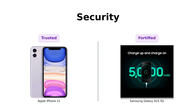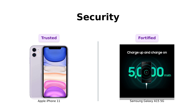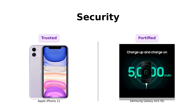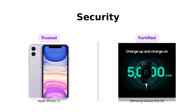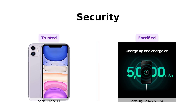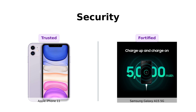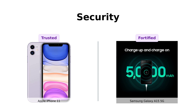When it comes to security, the Galaxy A15 5G takes it up a notch with multiple layers of Knox security. It's like having a bouncer for your phone, making sure no unwanted guests get in. If you're paranoid about your data, the Galaxy A15 5G has got your back. Reviewers have praised the Galaxy A15 for its robust security features, while the iPhone 11 remains a trusted choice among Apple fans.